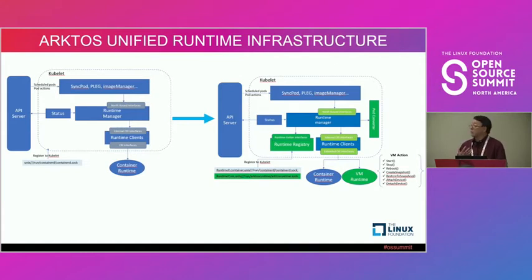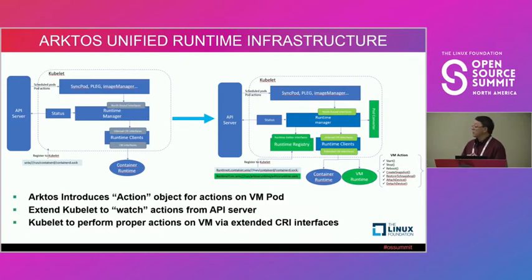We extended the CRI (Container Runtime Interface) to include the fields that VMs require. We also introduced action objects — new for VMs specifically. Because you can do operations on VMs that aren't available for containers: bootstrapping VMs, taking snapshots, attaching or detaching devices. So we introduced action objects so customers can manage VMs through the Kubernetes API.